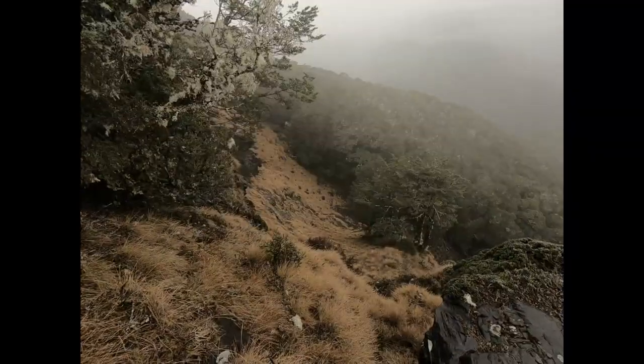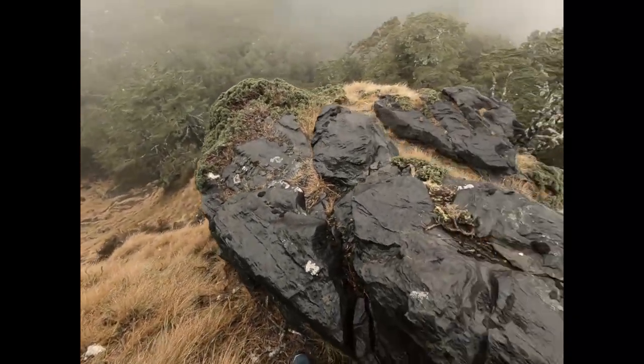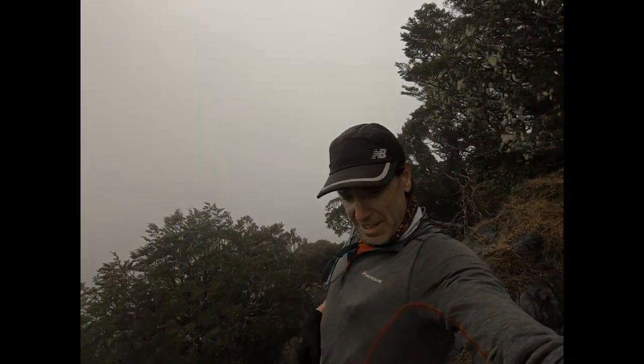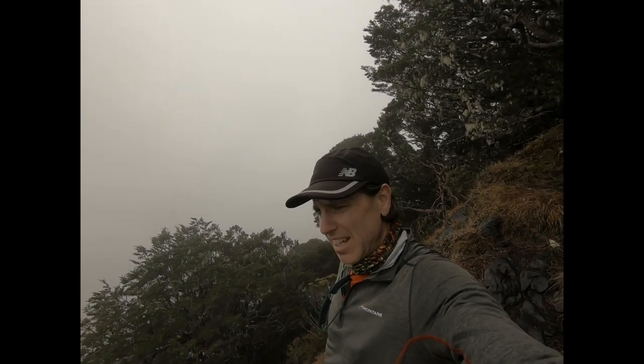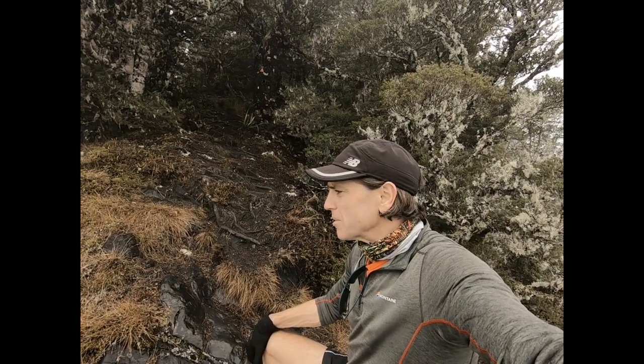Steep. I'm still not sure where I am, but I'm pretty high up. And it's raining. I can't see the coast anymore, and I can't really see much of anything. But I really don't want to have to walk down this track because it's pretty slippy and extremely steep.